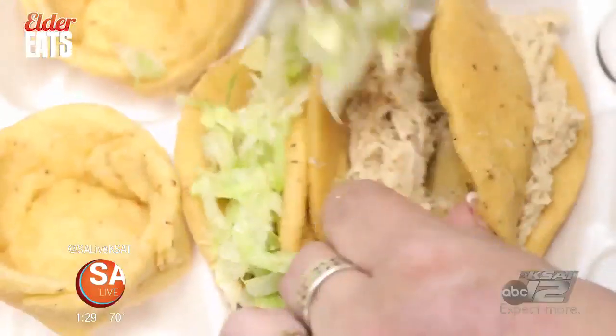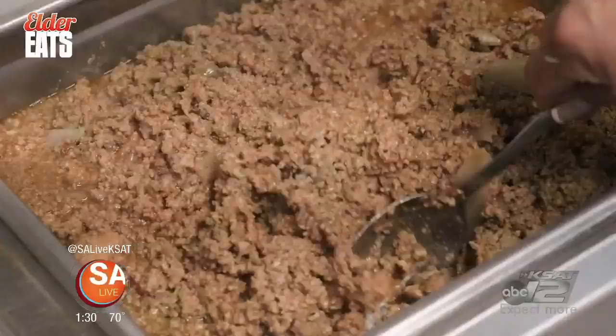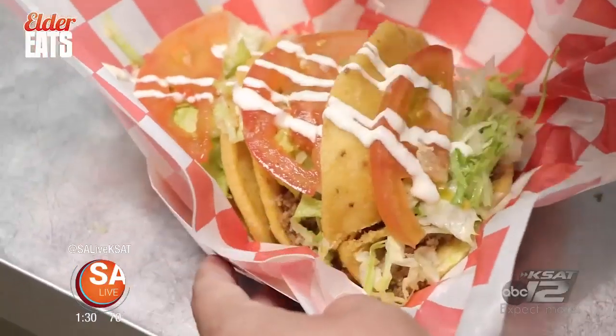Las Gorditas is a new gordita and puffy tacos spot on the south side. They're serving up authentic homemade gorditas stuffed with your option of chicken or beef, lettuce, tomatoes, and sour cream.